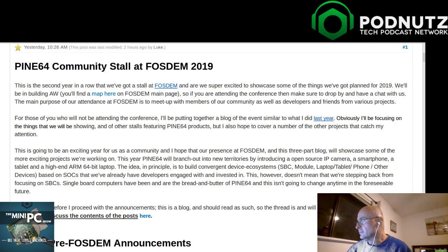FOSDEM is definitely one that's been going on for a while and attracts a lot of people. It's hard to compare with CES - maybe about the size of Scale in California. I was kind of sitting on this. They sent me a PDF last week without pictures, but the link in the show notes on the forum pine64.org has pictures.